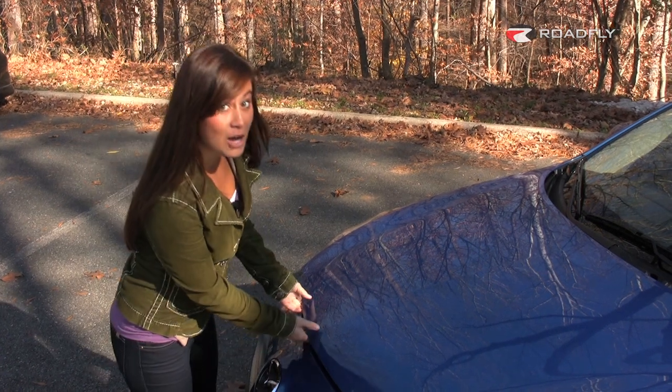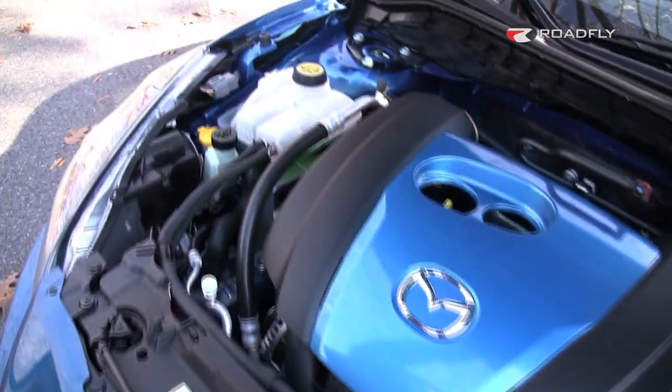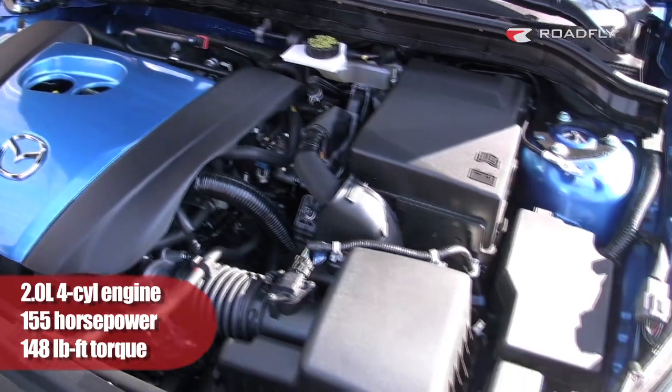And Mazda's got a little surprise under the hood. The SkyActive engine is fuel-efficient but still powerful. At 155 horsepower and 148 pound-feet of torque, it's still got some get-up-and-go.